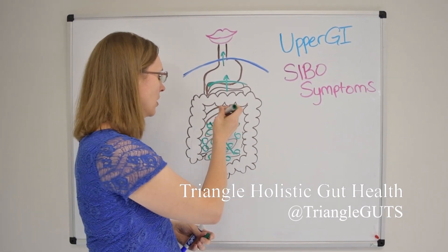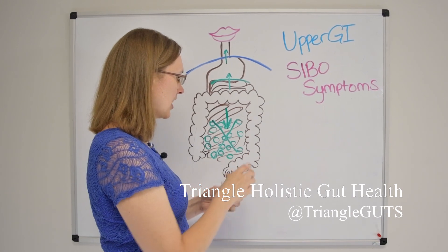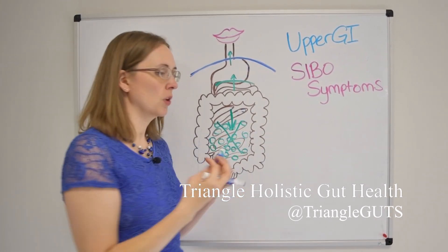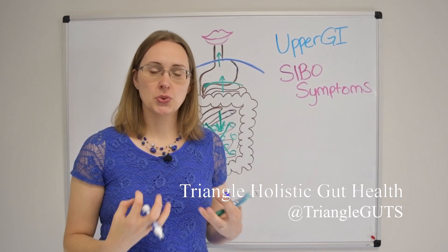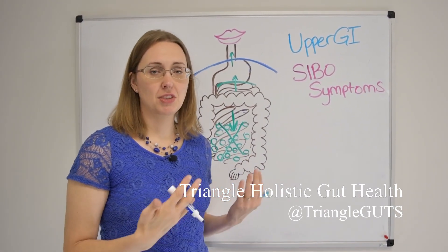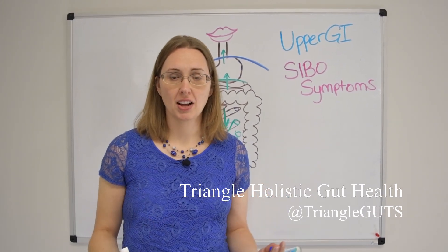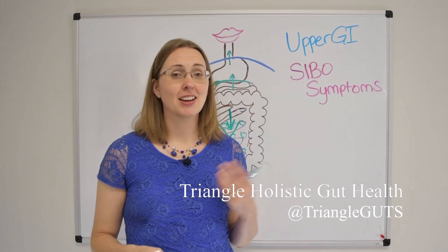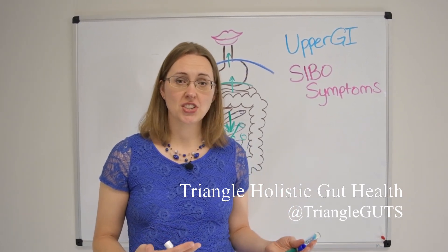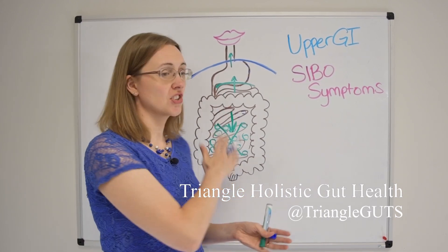Not only will ginger act as a prokinetic — meaning it will start to move the bacteria out of the small intestine and sweep them down towards the colon — it is also antispasmodic, which means it will help relax and soothe all of that muscle tension, whether it's in the stomach wall or the small intestinal wall, and start to loosen up some of that cramping and bloating. As an added bonus, ginger is a marvelous anti-inflammatory. When you have SIBO, the immune system launches an inflammatory immune response that can cause symptoms like fibromyalgia, joint pain, brain fog, and fatigue. Ginger tea is a marvelous and cheap anti-inflammatory, antispasmodic, and prokinetic that you can start on right away.